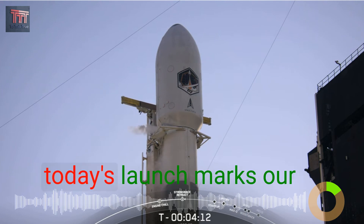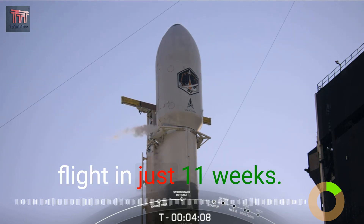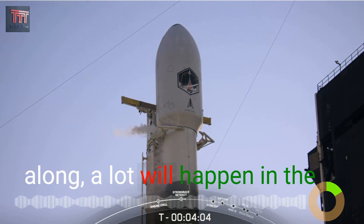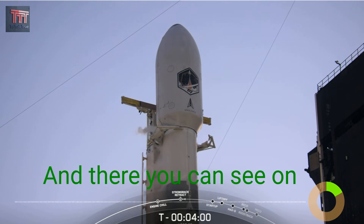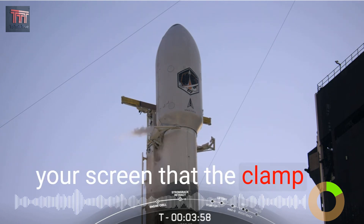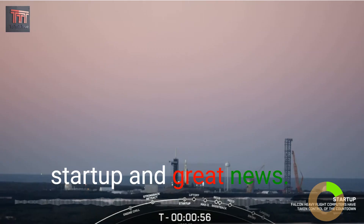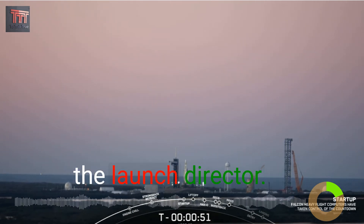Today's launch marks our second Falcon Heavy flight in just 11 weeks, and a lot will happen in the first four minutes of flight. You can see on your screen that the clamp arms have begun to open. Falcon Heavy is now in startup — great news. We're now just waiting for the final call from the launch director.